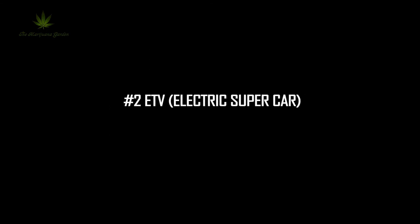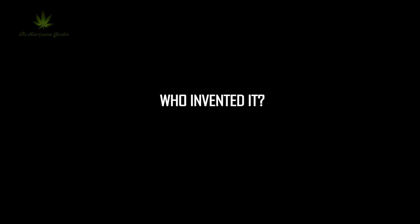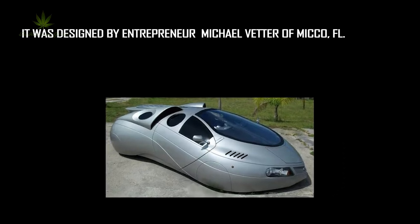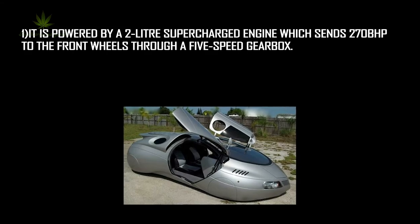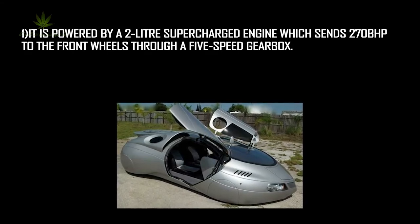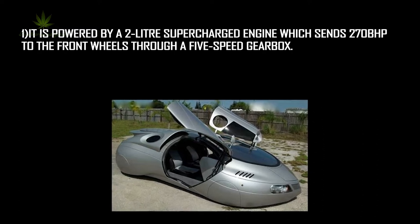Number 2: the ETV electric supercar. Who invented it? It was designed by entrepreneur Michael Vedder of Nikko, FL. Features of this vehicle: it is powered by a 2-liter supercharged engine which sends 270bhp to the front wheels through a 5-speed gearbox.